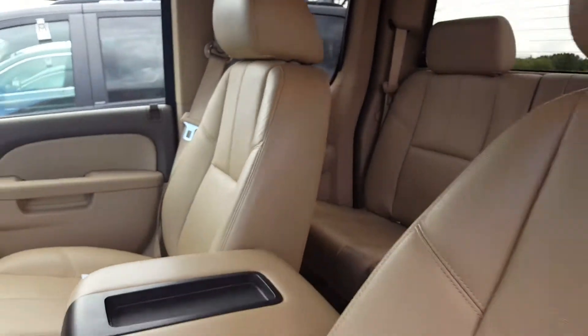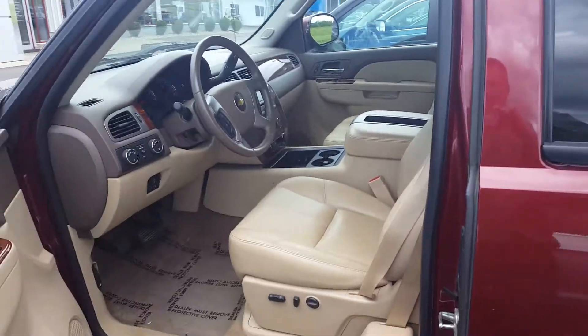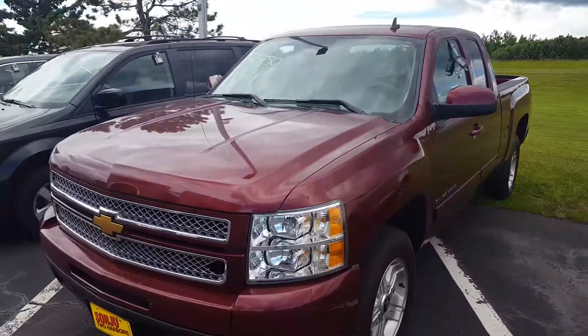And there it is, Tina. When you have a chance, get back to us. As soon as we get the credit app, we get our finance manager to look at that and we'll go to work for you. Thanks, Tina. Again, here is the 2013 Silverado. Have a great day.